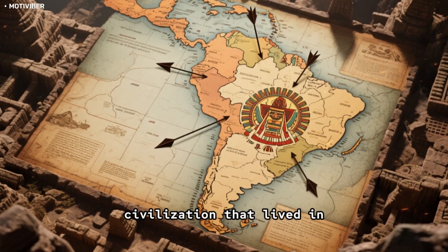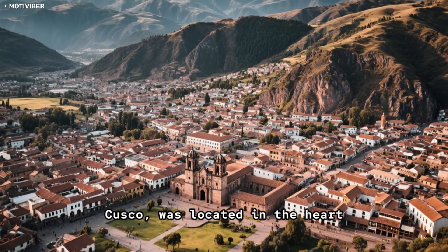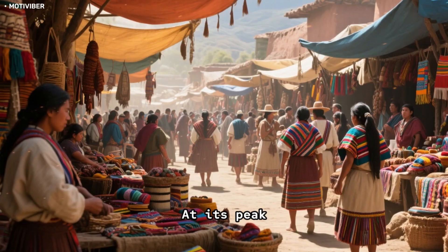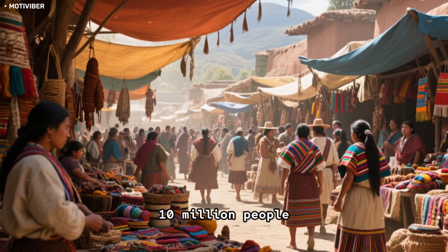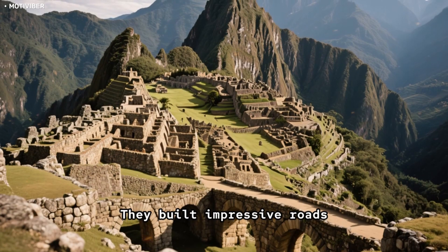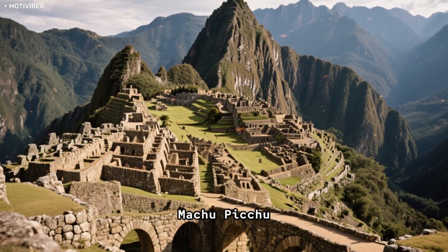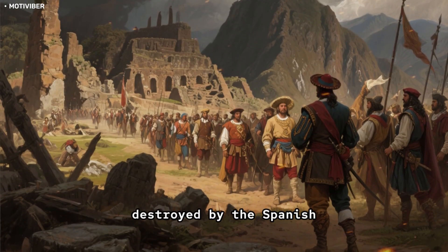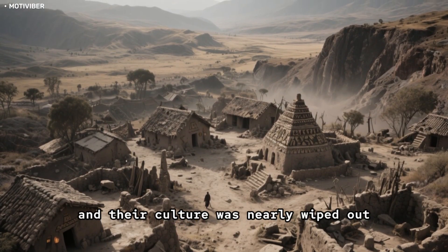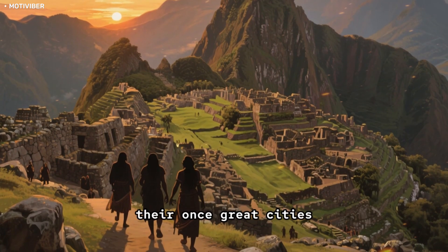The Incas were an advanced civilization that lived in South America before the Spanish arrived. Their capital city, Cusco, was located in the heart of the Andes Mountains. The Incas ruled over a vast empire stretching from Ecuador to Chile, and at its peak the empire was home to over 10 million people. They were known for their advanced knowledge of astronomy and their skill in engineering and architecture, building impressive roads, bridges, and buildings including the famous Inca Trail and the lost city of Machu Picchu. Unfortunately, the Inca Empire was destroyed by the Spanish conquistadors in the 16th century. Most of the Incas were killed or enslaved, and their culture was nearly wiped out. But despite the tragic end of the Inca Empire, their legacy lives on through their descendants and in the ruins of their once great cities.